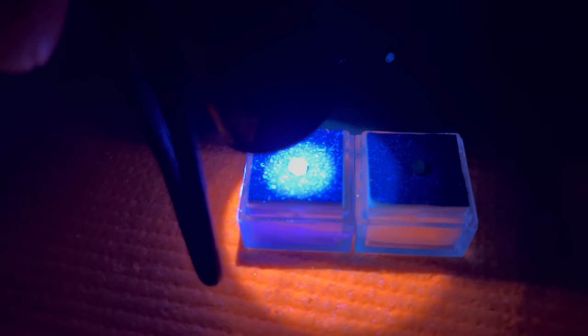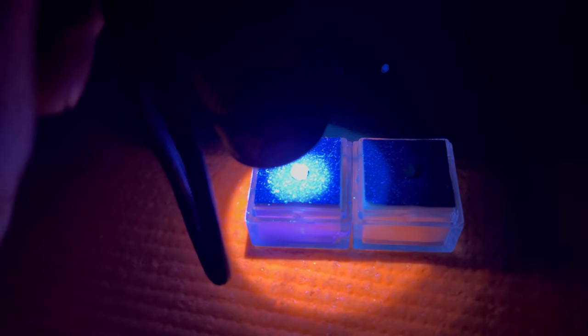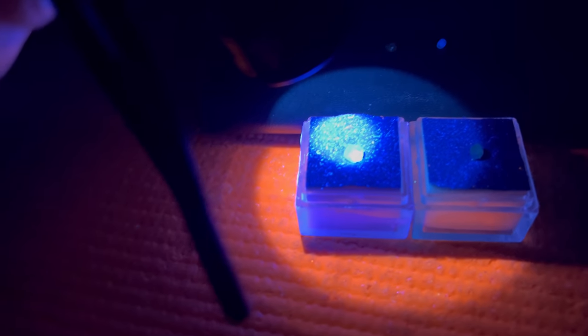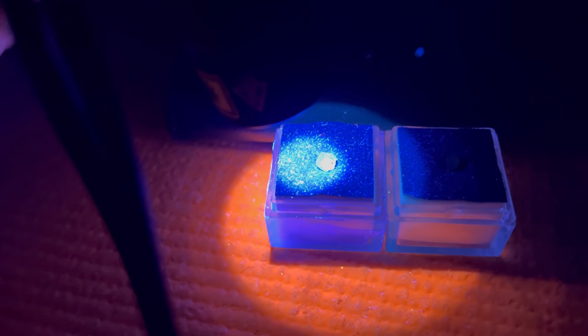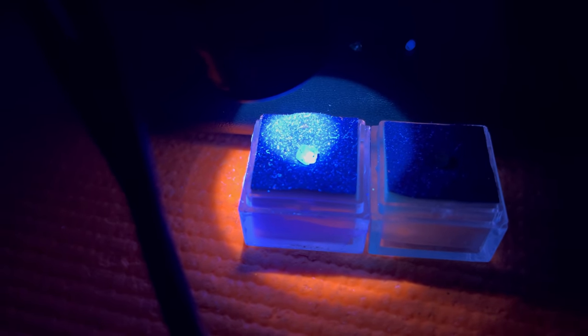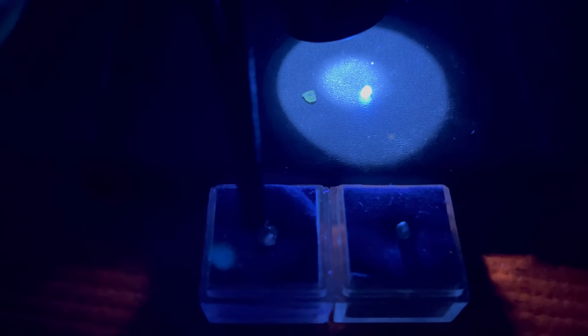Let's see if this one will hold a charge — I'll let it shine on the diamond for a bit, then turn the light off. Oh my gosh wow — incredible, that thing lit up even brighter! It had a flash like an electric spark — what in the heck is going on here? That was crazy — let's do that again. Wow, that is so cool! And this diamond back here is always glowing.